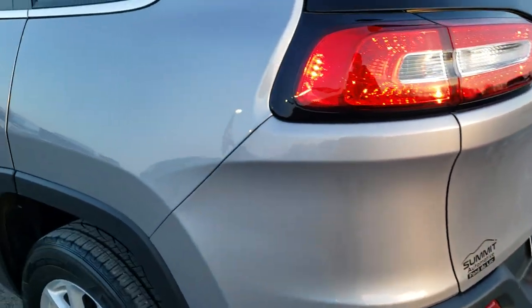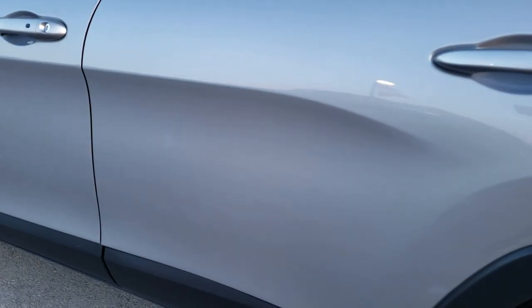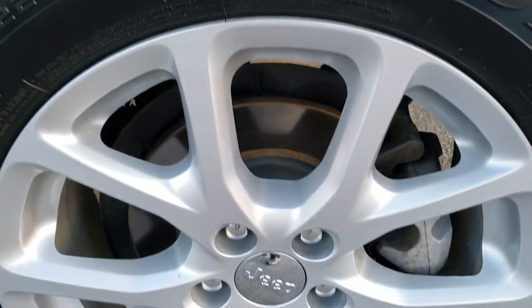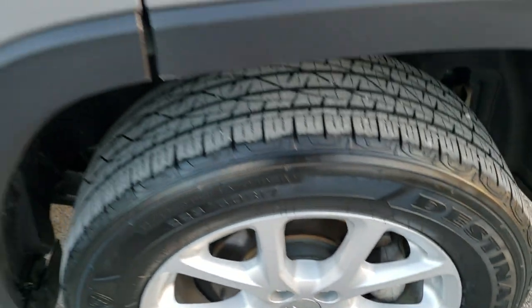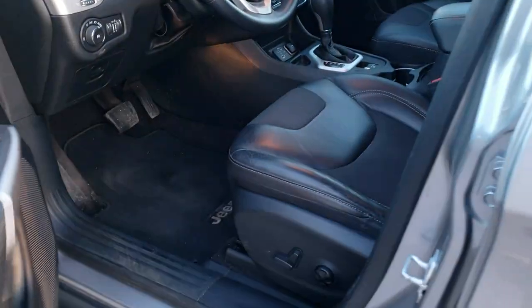The tailgate shuts nice and solidly. As you go down this side of the Jeep, it's just as clean as the passenger side. For full disclosure, no scuffs or scrapes on that rim either. It has the enter-and-go system so you just have to have the key in your pocket, put your hand in the door, and it will unlock.